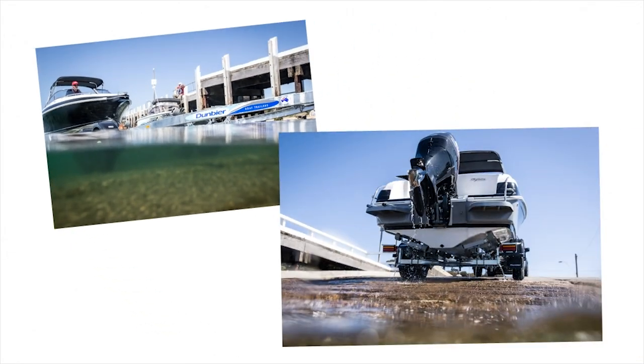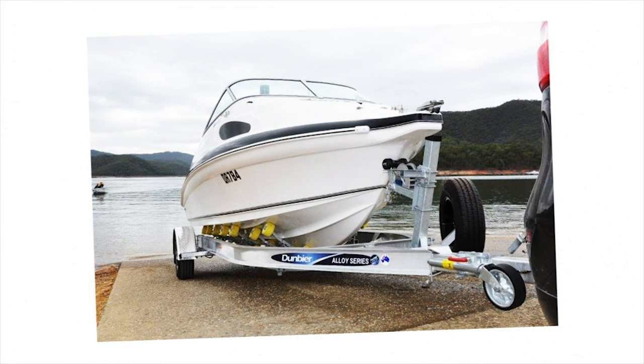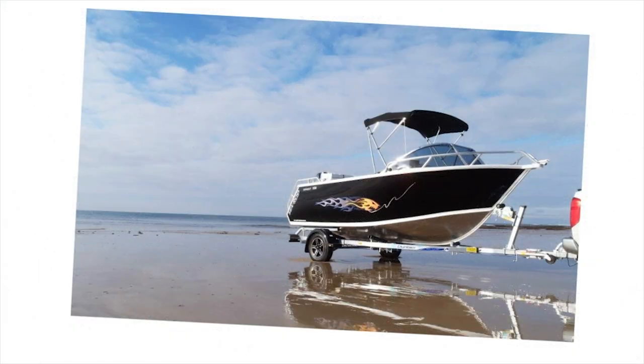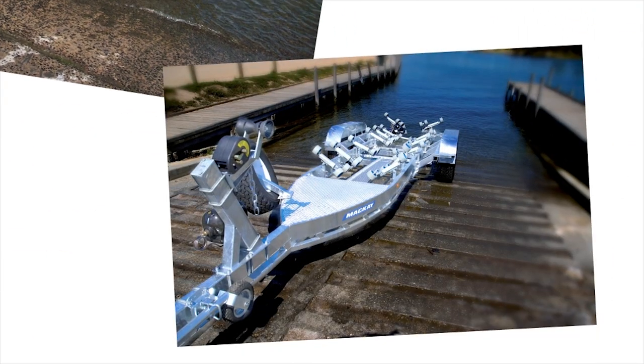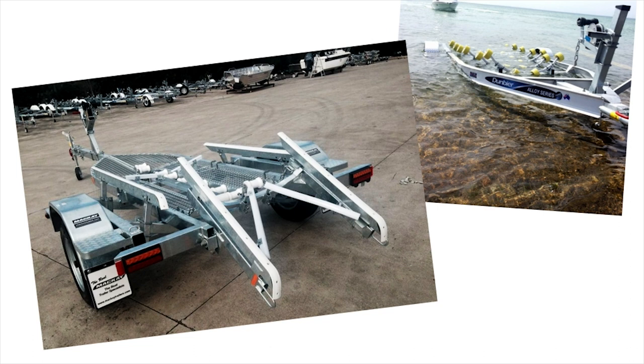No matter what sort of boats you have, King Toe Bars and Trailers has the boat trailer for you. They have both Dunbeer boat trailers and Mackay boat trailers for your aluminium boat, fibreglass boat, personal watercraft, even fold-away trailers. Plus there are boat trailers for your catamaran, kayak, dinghy, yacht, ATV or inflatable.